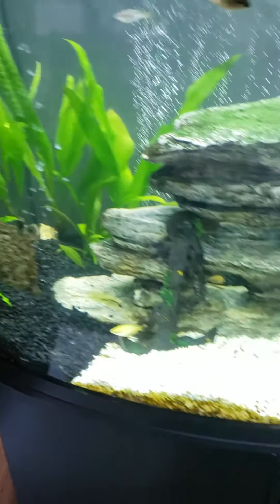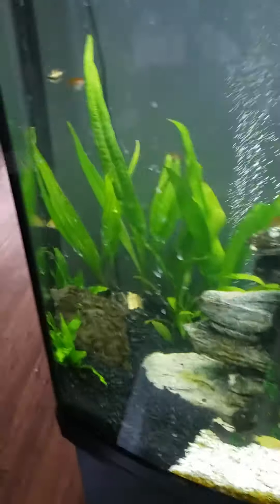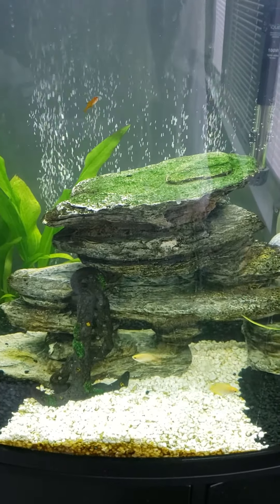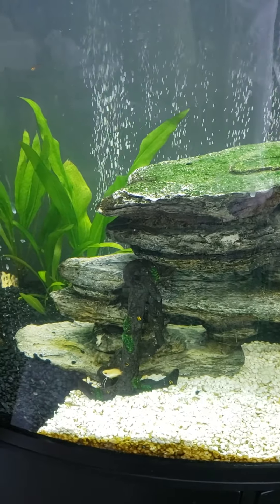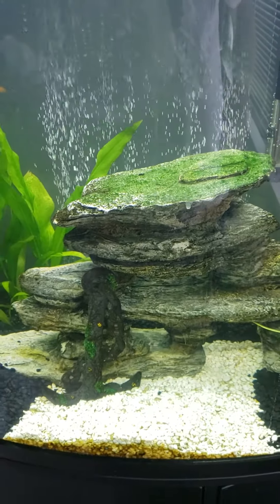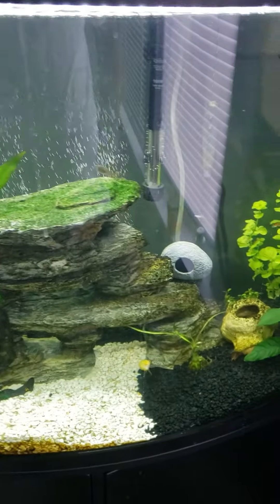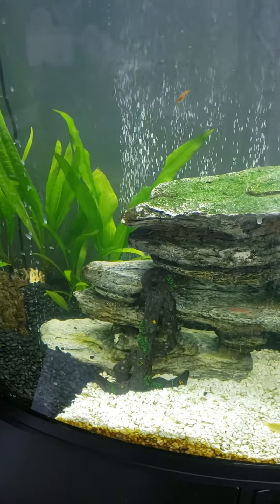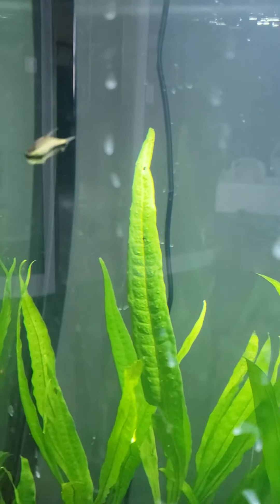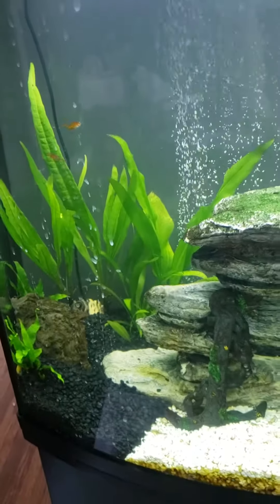They don't bother the gouramis, the amber tetras, or the rainbow fish. But I'm getting really frustrated having to keep moving fish upstairs to treat, because these little guys aren't just nipping — they're ripping tails completely off. One fish is swimming upright because she can barely swim now.